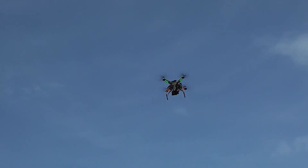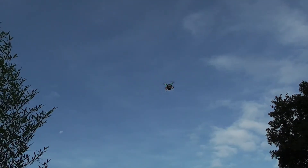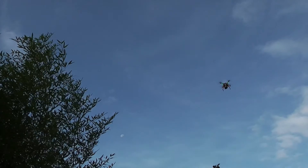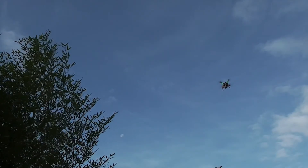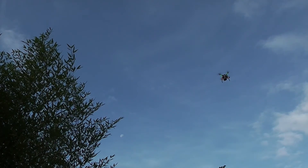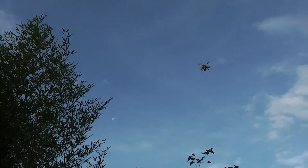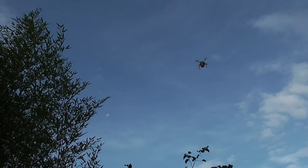So flies my Phantom with GPS and gear on board. There's a little bit of wind here, but you can see the Phantom is still there. I took a bit of green in the picture, so that you can see a bit of wind.